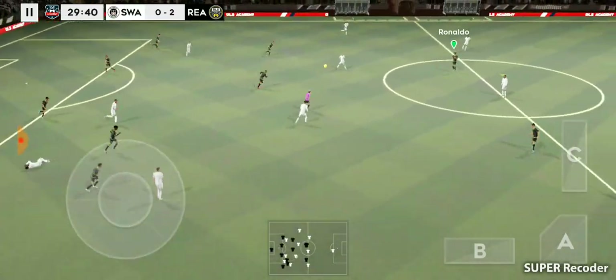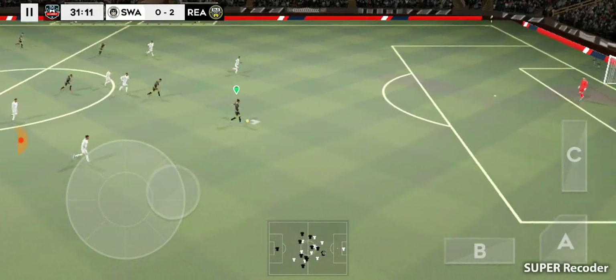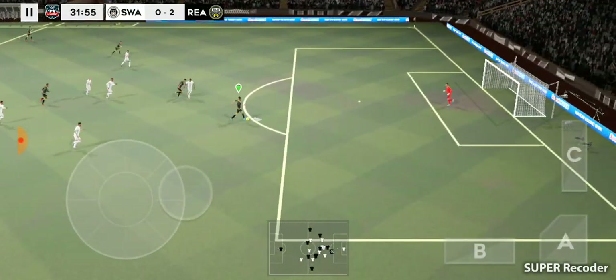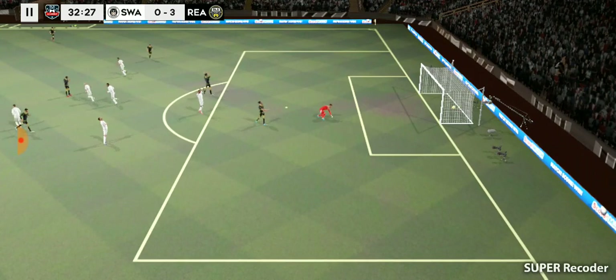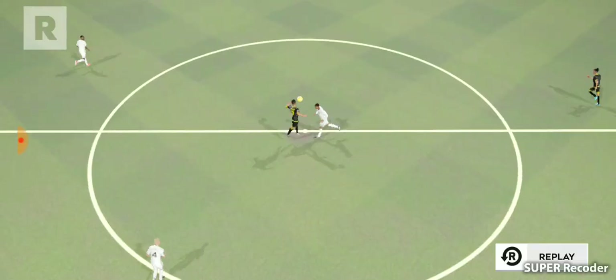It's a tackle. They're appealing but he's onside. That's outstanding — what a goal! Solid strike there, never in doubt.